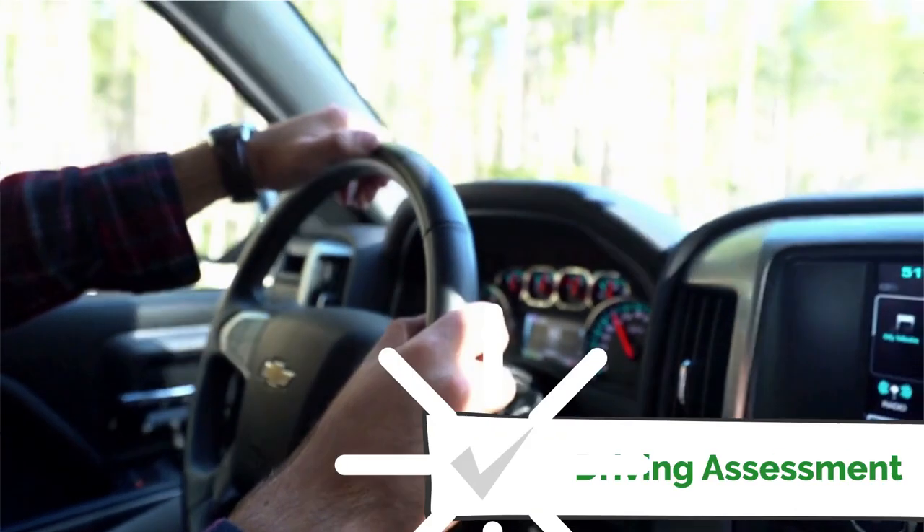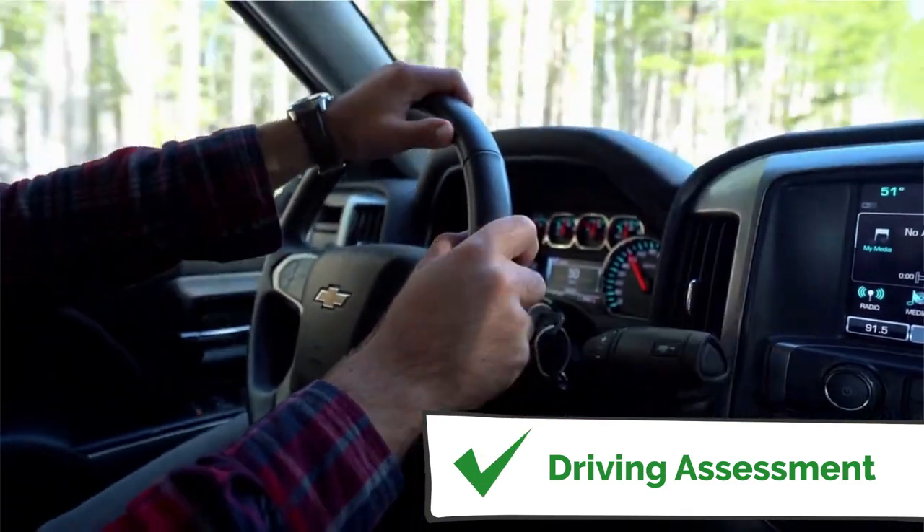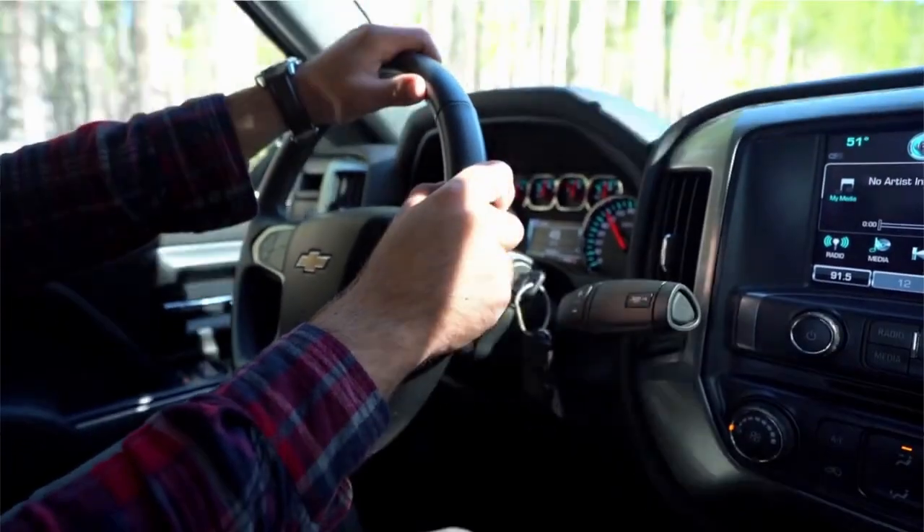Once you've completed your driving assessment and you know you can safely drive using a modified vehicle, the next step is to choose the vehicle and modifications that fit you and your family.